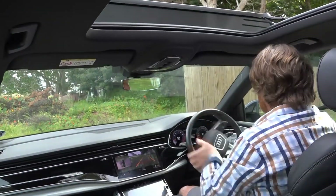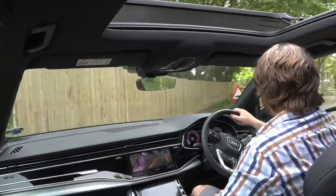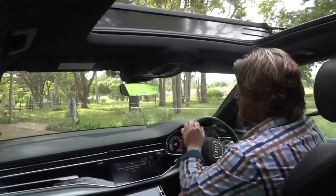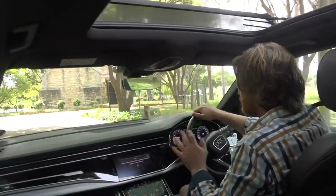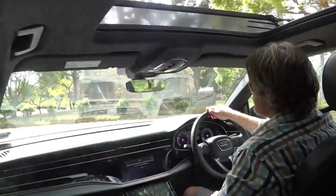Good turning circle. It beeps a bit but it doesn't beep as much as the Mercedes, which I like. It's not such a control freak car. Sometimes with the Mercs they'll just brake out of nowhere if they see a cyclist or something. But this car holds its nerve, which is quite a nice touch.